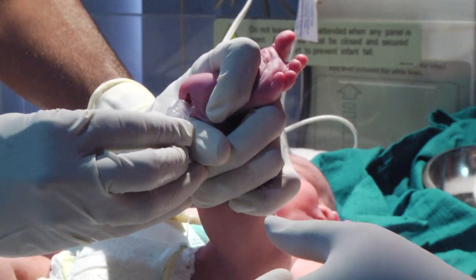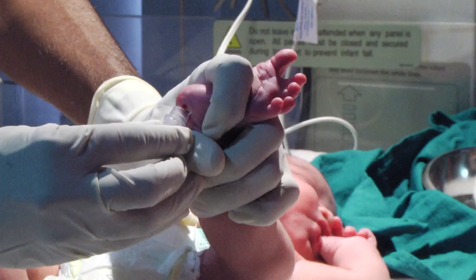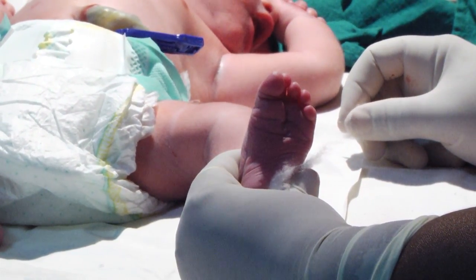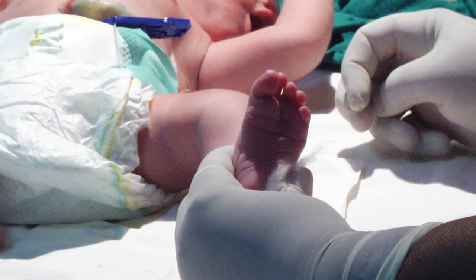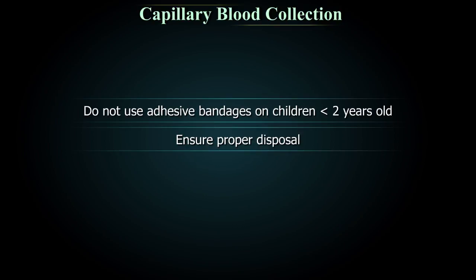Follow the recommended order of draw for micro collection tubes. Collect the EDTA tube before the serum tube. Mix anticoagulant-containing micro collection tubes continuously during collection. When blood collection is complete, apply pressure with a clean dry gauze pad until bleeding stops. Label specimens immediately after the draw. Do not use adhesive bandages on children less than 2 years old as it may irritate the infant's skin. Ensure proper disposal of lancets and other consumables as per guidelines.